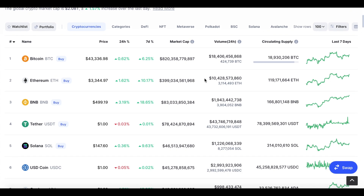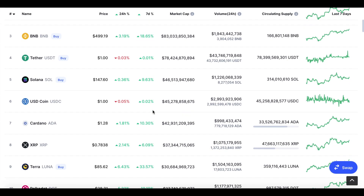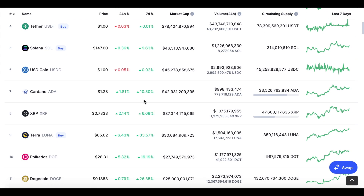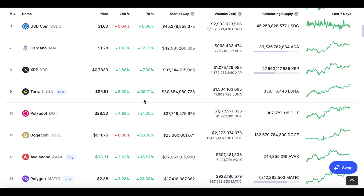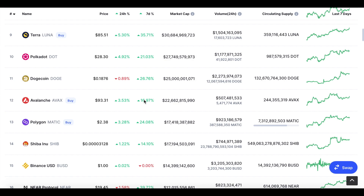A lot of these other cryptocurrencies are doing well over the last seven days. We have BNB up over 18%, Cardano rebounding slightly after being heavily beaten down over the last couple of months — up 10% in the last seven days. We also have Terra Luna up 35%, which has been doing very well. Another cryptocurrency I'm very bullish on is Polygon, which is almost up to three dollars, up 24% in the last seven days.